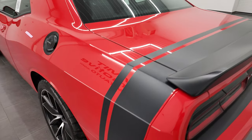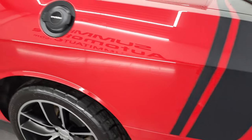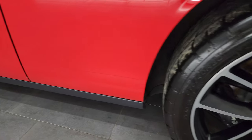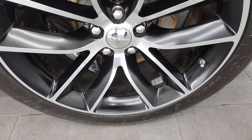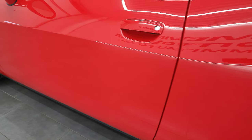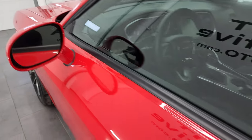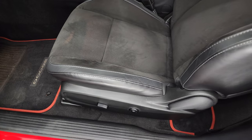Coming around to the driver side — just as clean as the passenger side, the rear quarter looks great. For full disclosure, the back rim has no major scuffs or scrapes. Down the rest of the side of the car, the doors look really good.